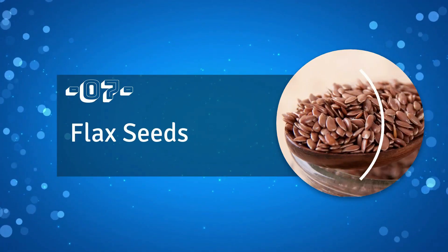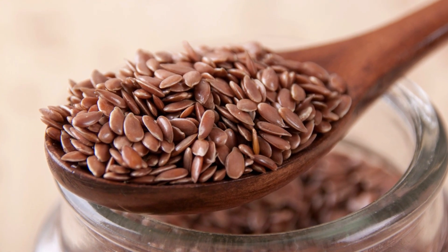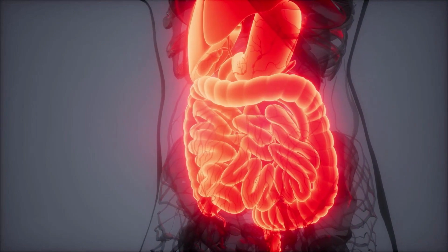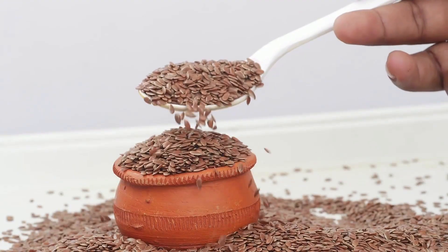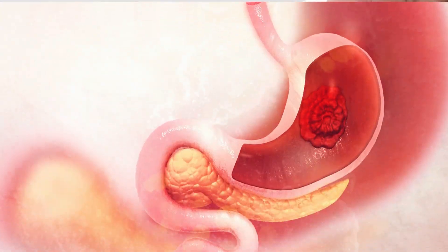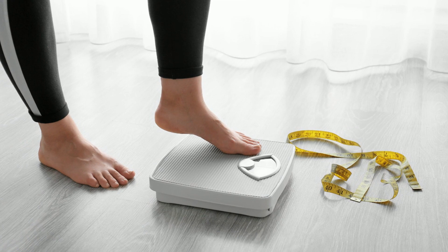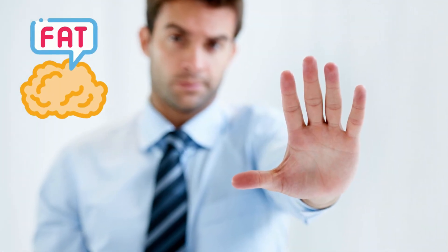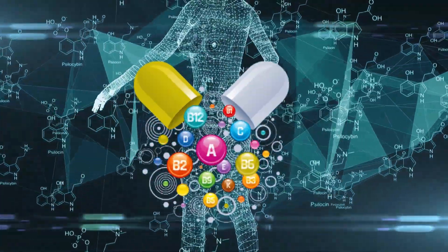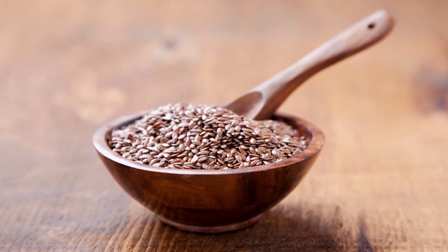Number 7: Flax seeds. Flax seeds are a tiny yet powerful prebiotic food that offers a treasure of health benefits. Being high in fiber, flax seeds can help regulate bowel movements and promote healthy gut function. Many studies suggest that consuming flax seeds on a regular basis helps reduce fat absorption in the stomach, making them a valuable tool for weight loss or maintaining a healthy weight. By limiting the absorption of fats, the body can more effectively absorb and utilize other beneficial nutrients, leading to an overall improvement in digestive health.